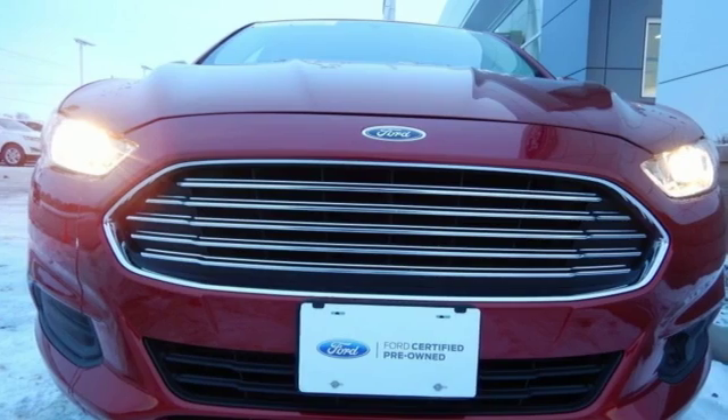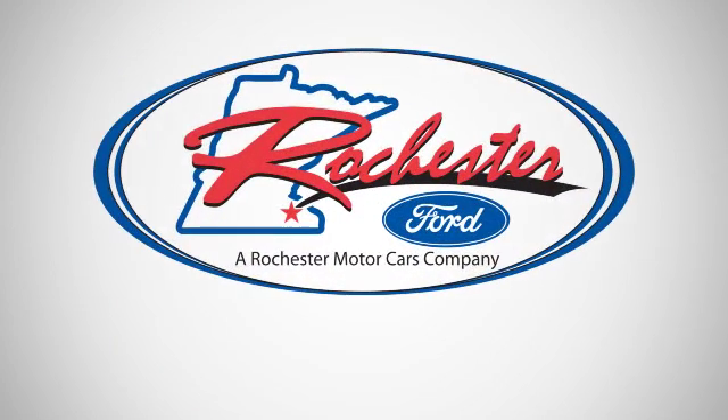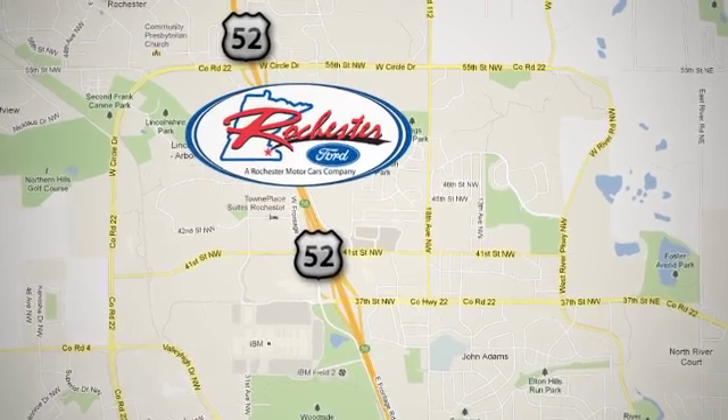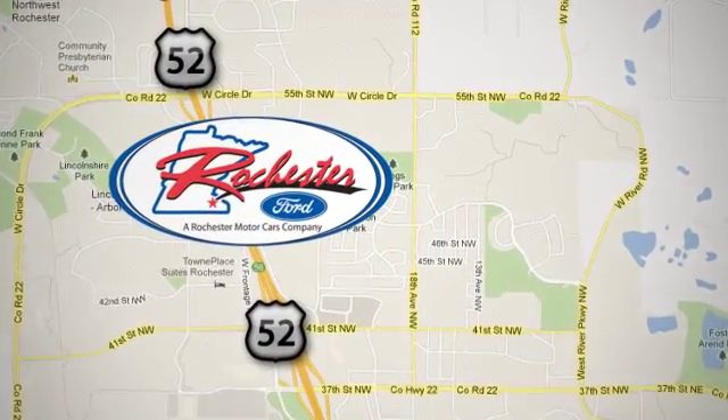See it for yourself when you come in for a test drive. Experience the difference at Rochester Ford. We're conveniently located between 41st Street and 55th Street NW on Highway 52 in Rochester, Minnesota.